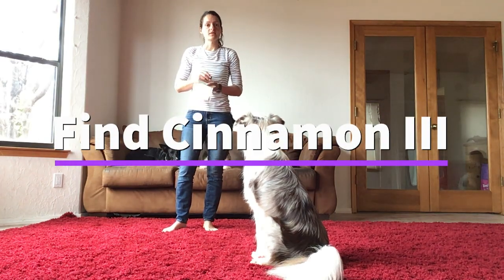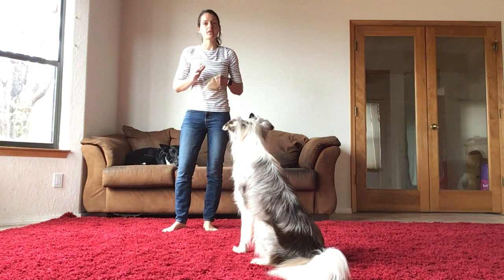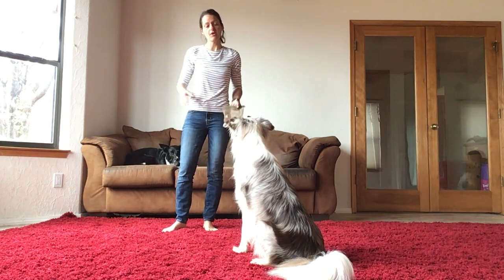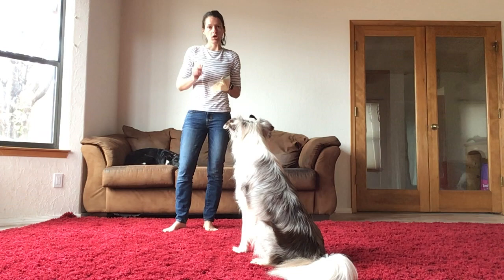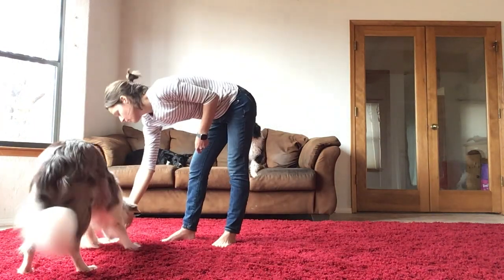Okay, part three. Now, I want my dog to go and target the bag of cinnamon without me adding any kind of motion. I just want the bag of cinnamon there and my dog basically randomly coming across it and understanding this is something I could target. So what I'm going to do is I'm going to put my bag here and reward